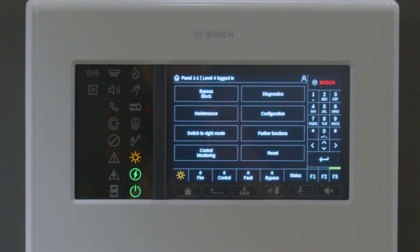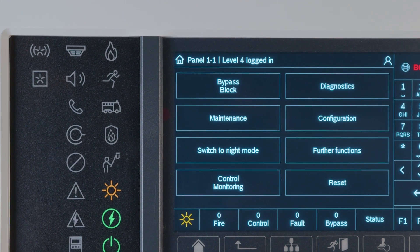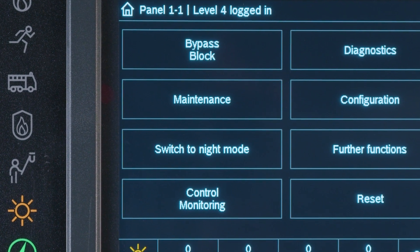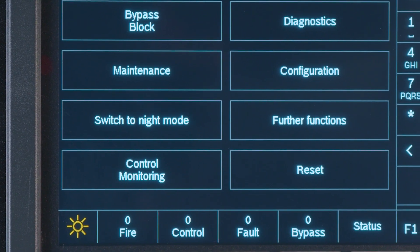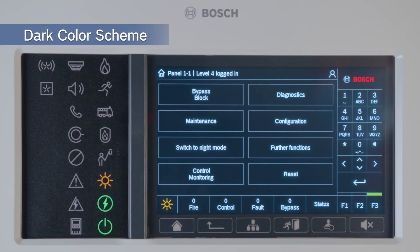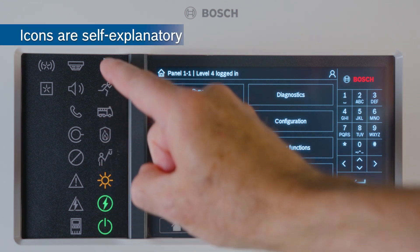Let's take a look at the centerpiece of the new Avenar panel: the remote keypad. It gives you the independence and freedom to supervise your fire alarm system and your building infrastructure from anywhere. The graphical user interface represents a smart new approach with its dark color scheme. The icons are self-explanatory and language neutral.